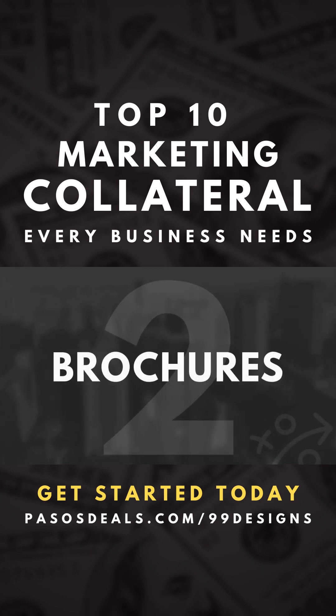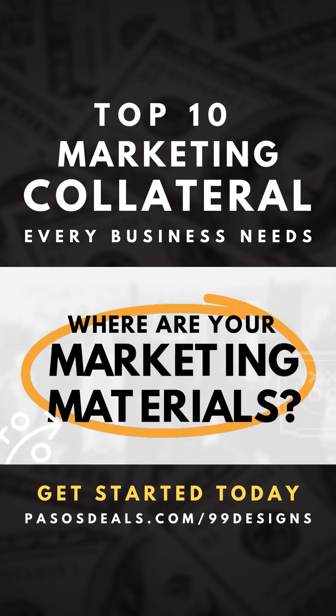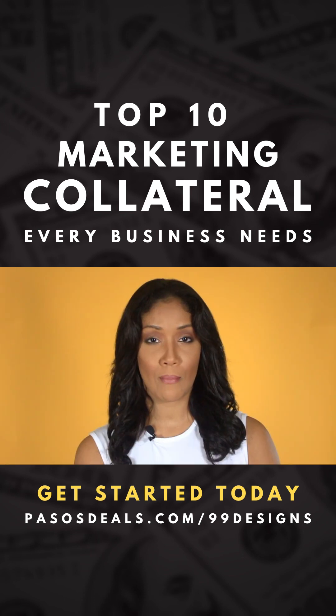Brochures are great to have on hand at trade shows and even around the office. They're a really effective and simple marketing tool to help introduce your company's products and services to your potential market.